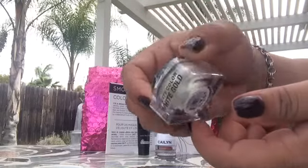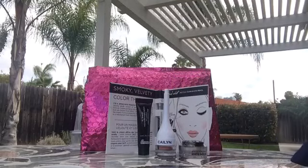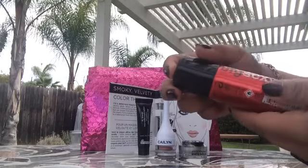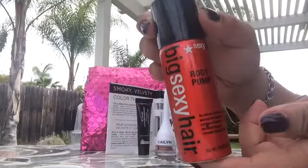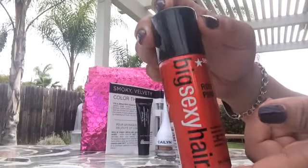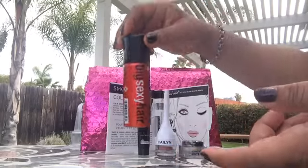And last but not least, we have Big Sexy Hair Root Pump. You spray this on when you're blow drying or when you're going to flat iron — Big Sexy Hair Root Pump.